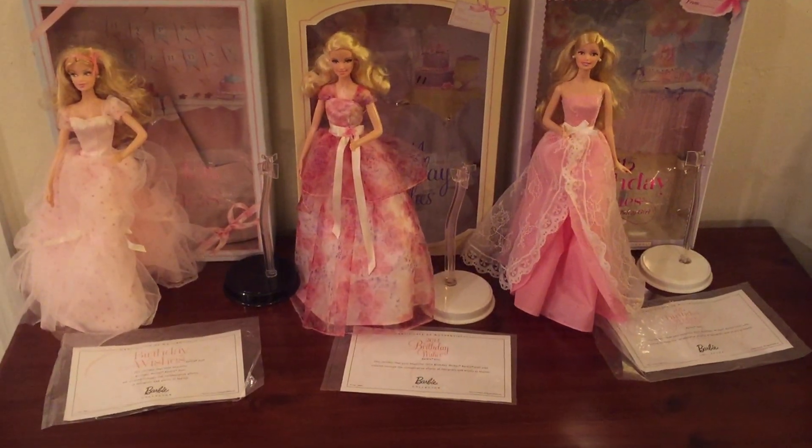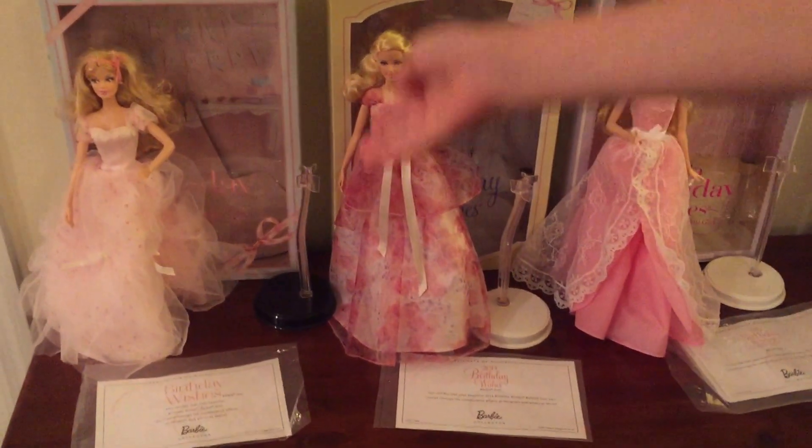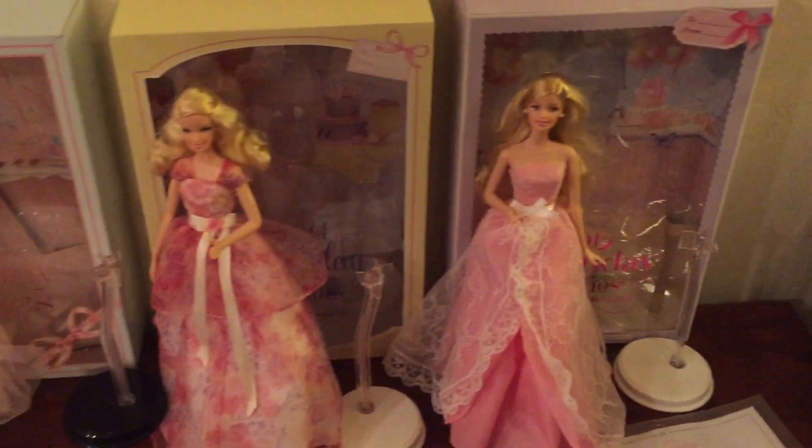Here are the Barbie Birthday Wishes dolls. This one is from 2012, this one is from 2014, and this one is from 2015.